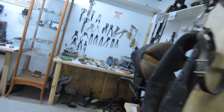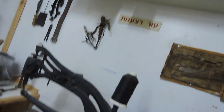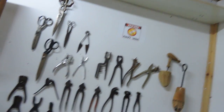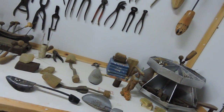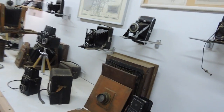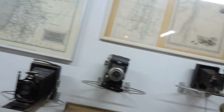We're going to go into another room — saddles and a sewing machine, a professional sewing machine, and tools for a shoemaker, and cameras. Steve had one of these. Here are all kinds of old cameras, very old.